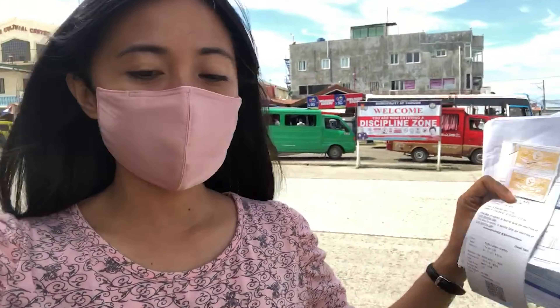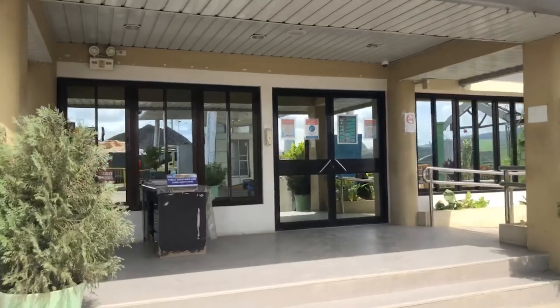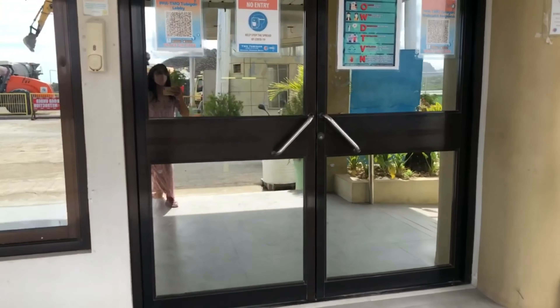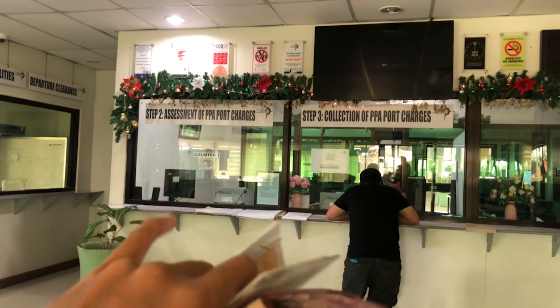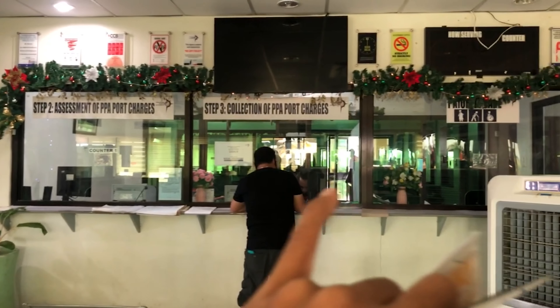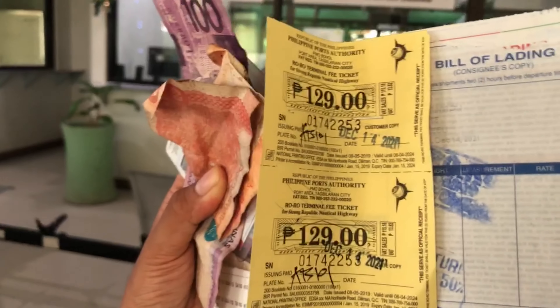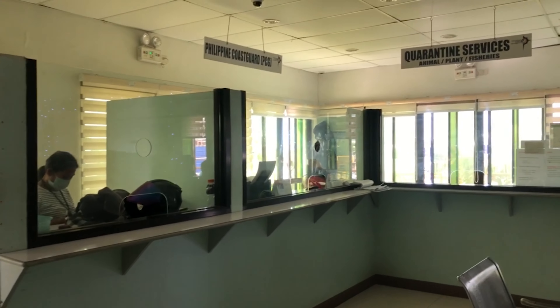We are going back inside the port to process the PPA, terminal fee, and port guard stamp. Then we'll go back out for lunch. At the vehicle PPA, step one is they assess what kind of vehicle you have. We got ₱129 because we have an SUV. The last step is for the cross-card where your ticket names are stamped.